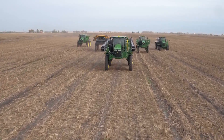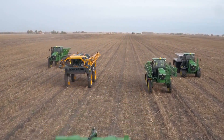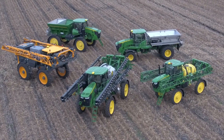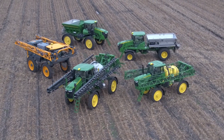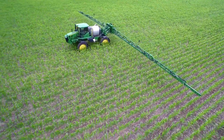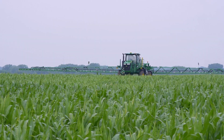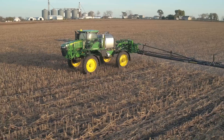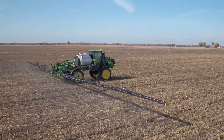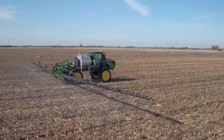At John Deere, we're always seeking to provide equipment and technology solutions that answer critical customer needs. Our growing application portfolio for model year 2018 offers more options to improve tight balance sheets as well as work within tight application windows. Today, we announced several enhancements to John Deere 4 Series self-propelled sprayers for model year 2018.